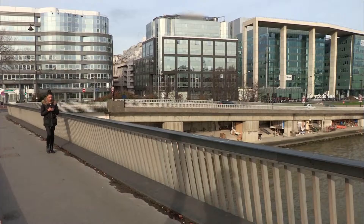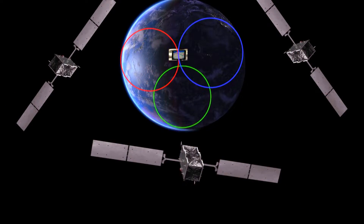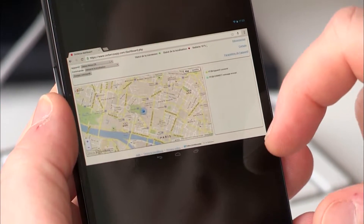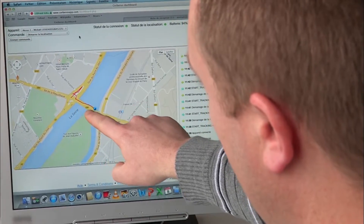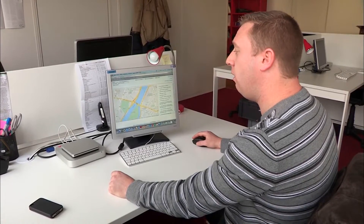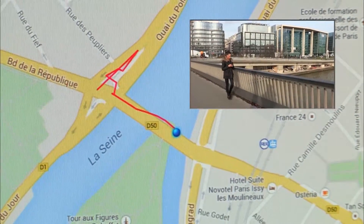First fact: we can know in real time where Melody is located. Smartphones are located with their GPS receiver — they therefore constantly emit their location. The application, installed surreptitiously, allows for this information to be recovered. Here we see our colleague is crossing the bridge with the phone, so there it has been geo-localized. As soon as she moves, we see it.